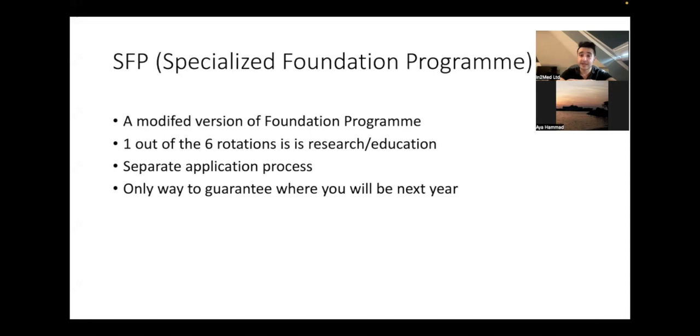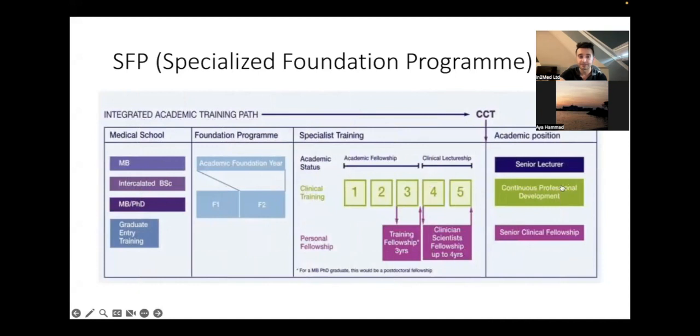For the SFP there's a separate application process — you have to fill in an application form, do white space questions, and there's an interview as well. One of the main benefits now is that it's the only way to guarantee where you will actually be next year. If you perform well and get a good application and perform well in your interview, you know where you want to be — you're taking chance out of the equation. The academic foundation fits into a rotation but then opens doors later to do more academia, do a PhD, which is becoming more important to get consultant jobs, especially in competitive deaneries.